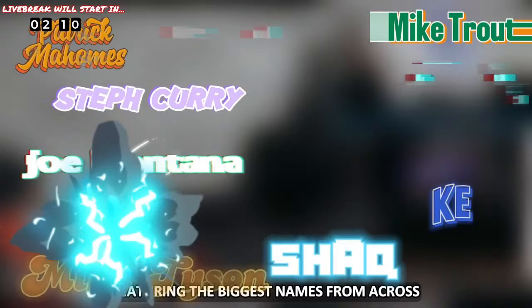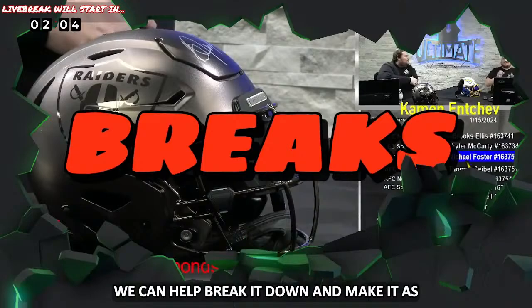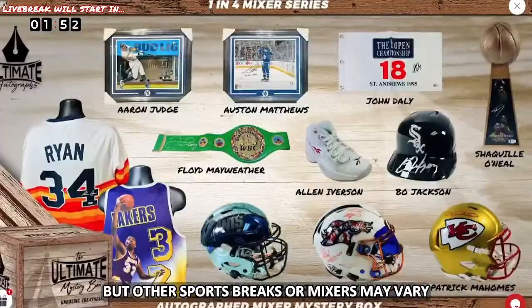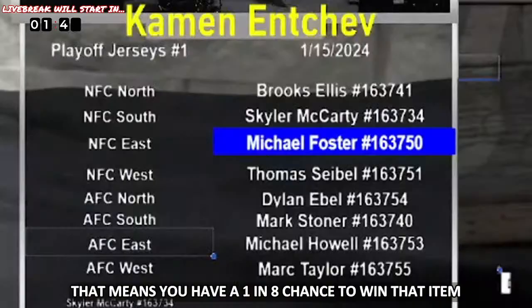If you're new to breaking with us, we can break it down and make it as easy to understand as possible. First, head over to the live break page and look for a series that suits your interests. Most of our series will have eight spots, which represent the eight NFL divisions, but other sports breaks or mixers may vary. If you purchase one spot, that means you have a one in eight chance to win that item at an extremely discounted rate.